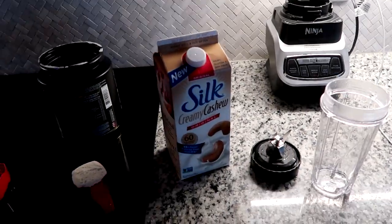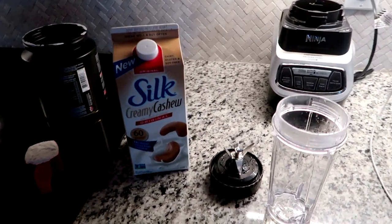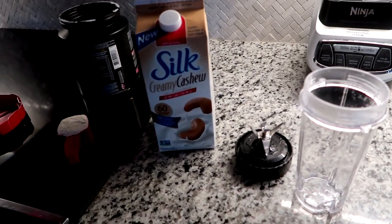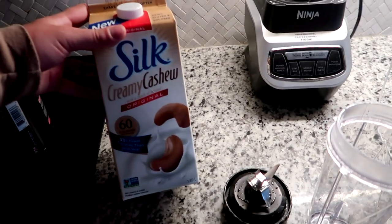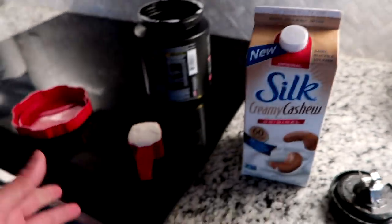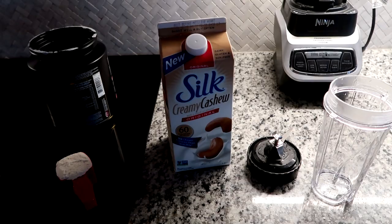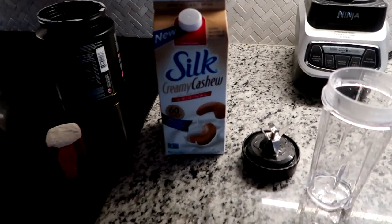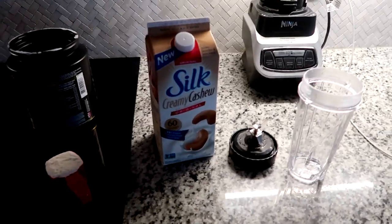I'm just getting ready to head downstairs to get in a quick workout, but right now I'm making myself a little protein smoothie. I've got my Silk creamy cashew milk right here, my protein powder, and of course my trusty Ninja blender. I'm going to be making this protein shake quickly, then heading downstairs to get the workout in, and then we're going to be getting into the rest of the video.